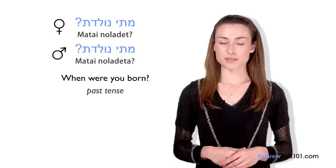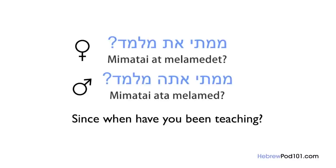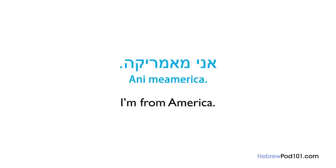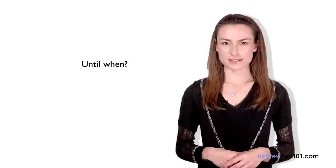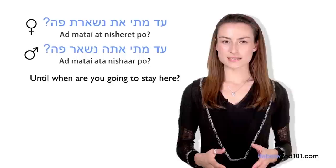If you want to ask about duration — 'since when' — you use mimatai. The direct translation is 'from when,' with mi being the same prefix as in me'eifo (from where). For 'until when,' you say ad matai. For example: Ad matai ata nishar po? / Ad matai at nisheret po? — Until when are you going to stay here? You can easily detect which form refers to a female and which to a male speaker.